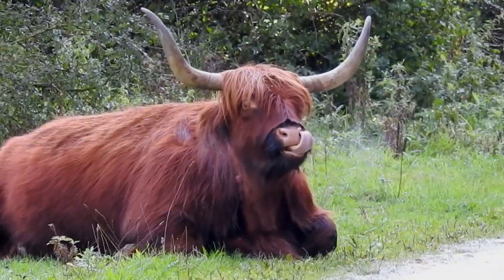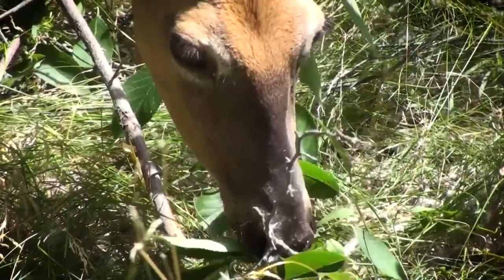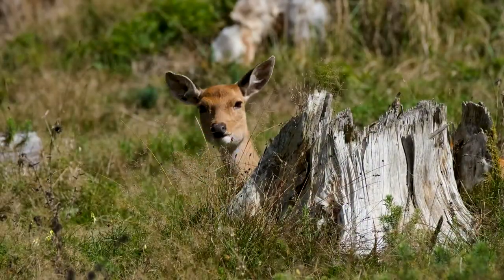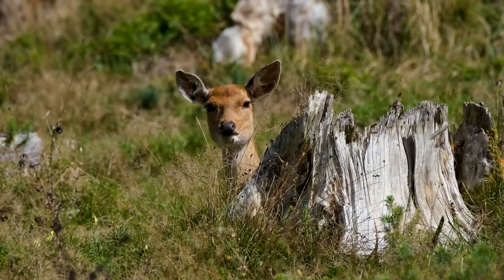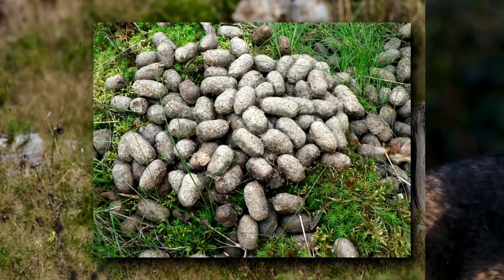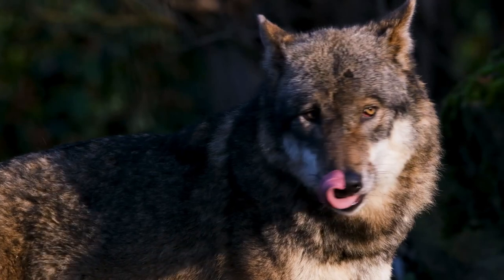White-tailed deer are ruminants like cows, so they swallow food, regurgitate it, and chew the cud a second time before fully digesting their food. Their excrement comes out in little pellets, not unlike rabbit poo.